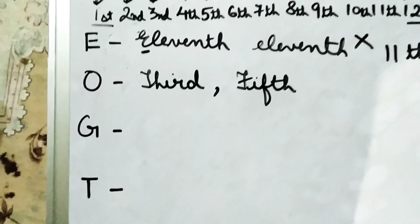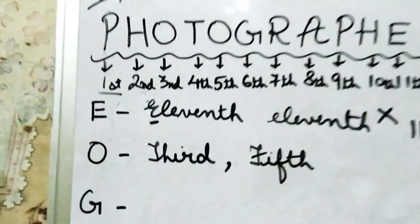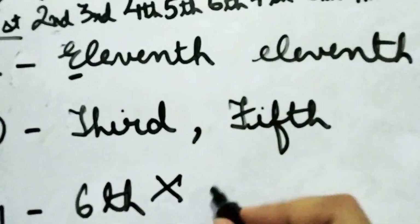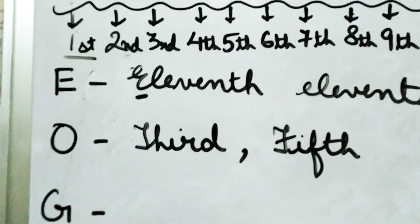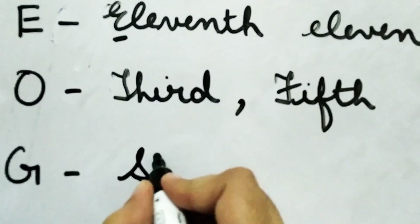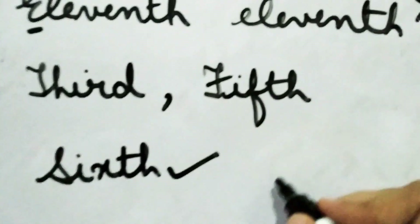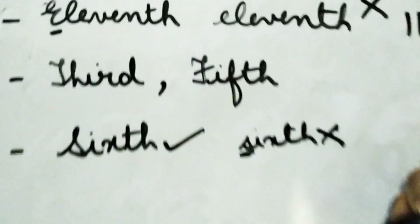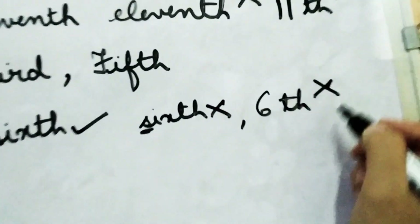Next, the letter G. G is located in the sixth position. We write the full spelling of sixth: S-I-X-T-H. Nobody should write it with a small 's' — that is wrong. Neither should you write just the numeral. Always write the full spelling with a capital S.